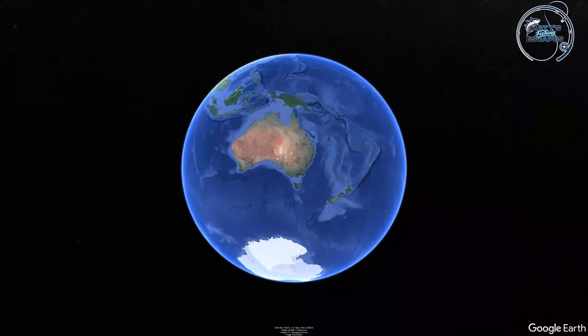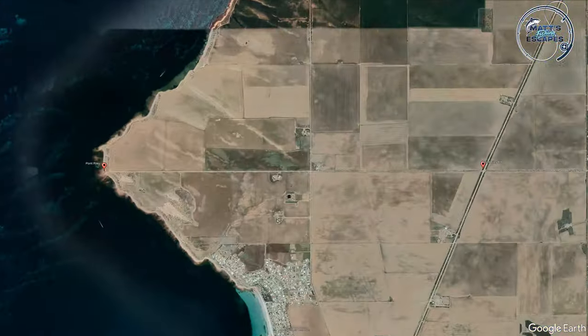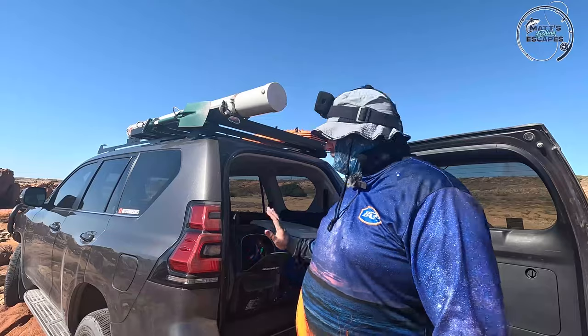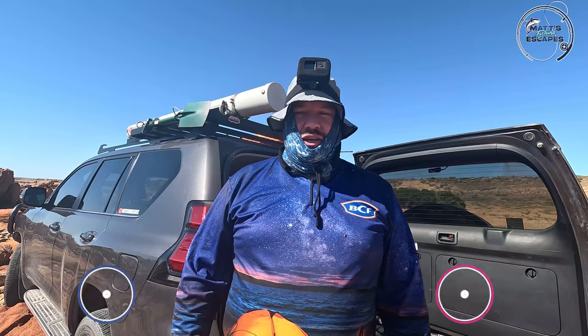G'day legends, welcome to another episode. Today we've driven over to Point Riley which is just north of Wallaroo. There is pretty much no wind to speak of which is fantastic and we're hoping to get some squid. We've just starting to get ready now but we'll come back when there's some squid action.